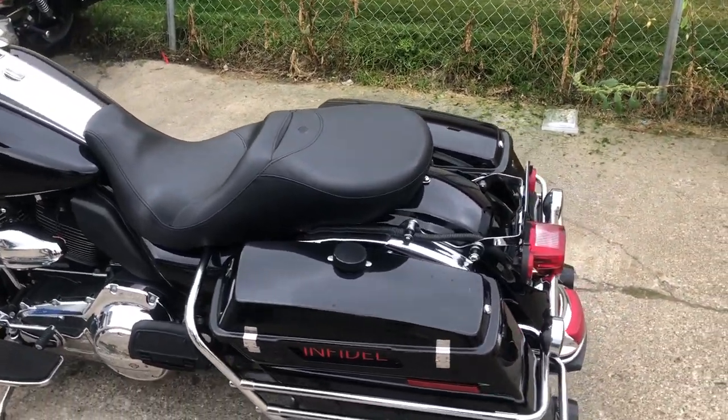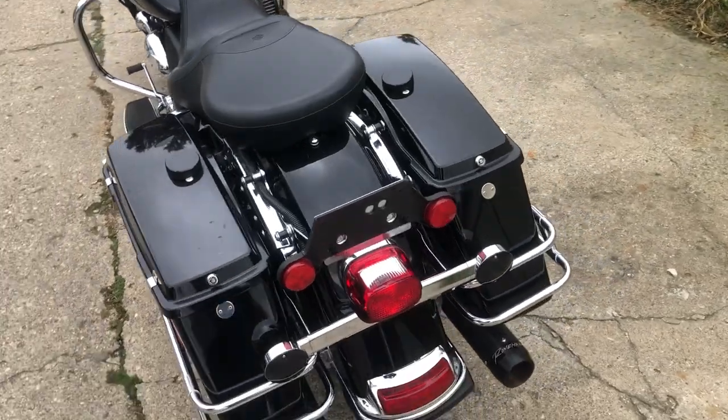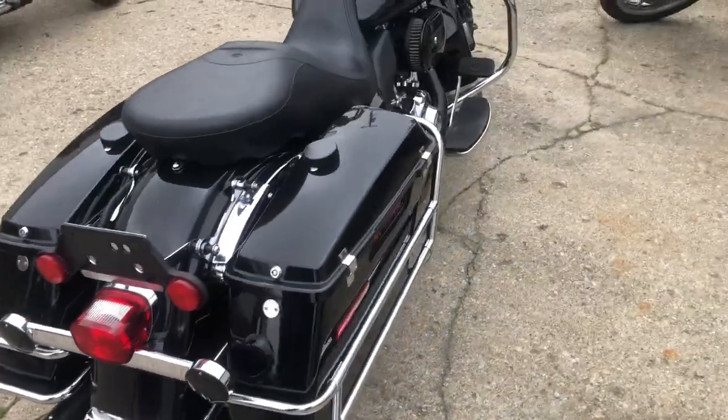Hey guys, approvalpowersports.com here doing some videos on stuff that just came into the showroom. Got a 2010 Road King for sale, only 7,806 miles.